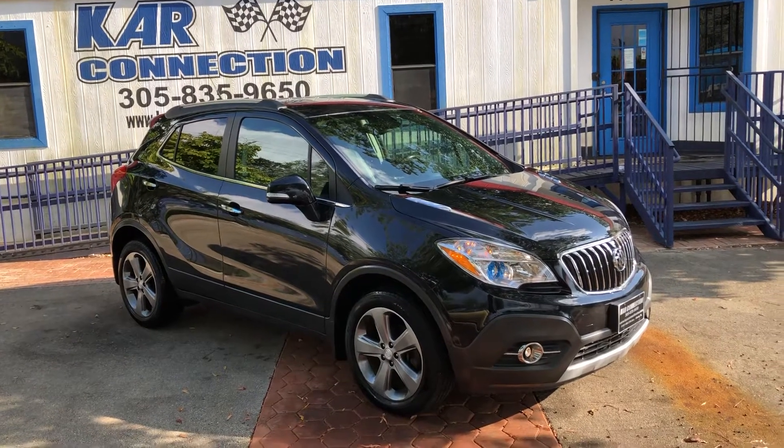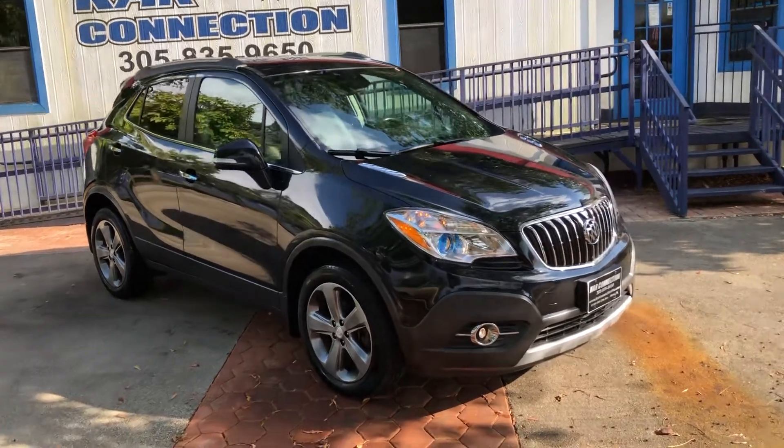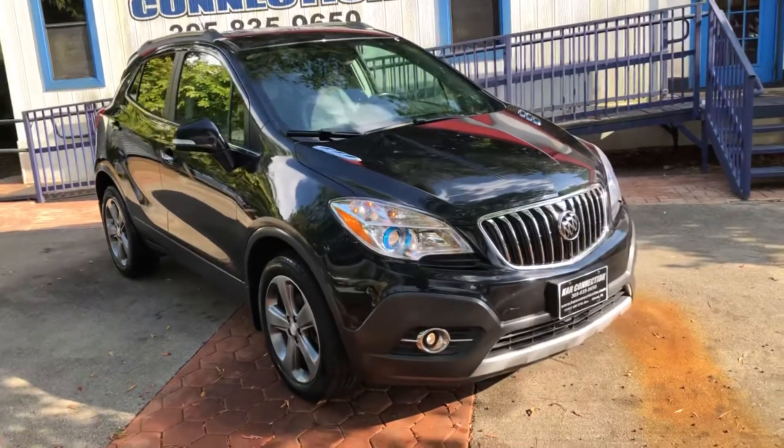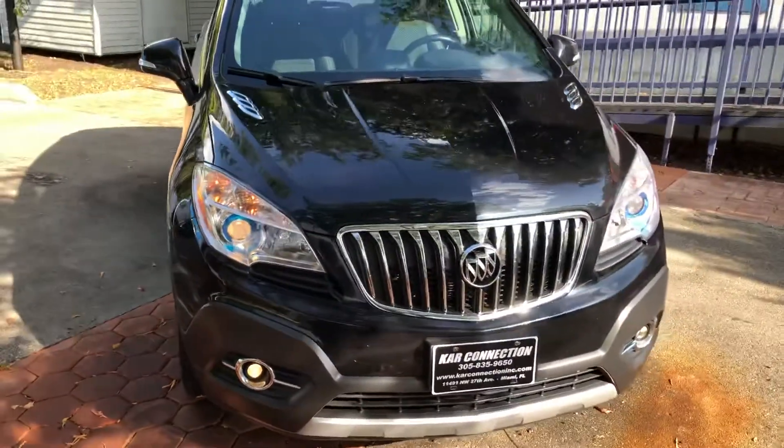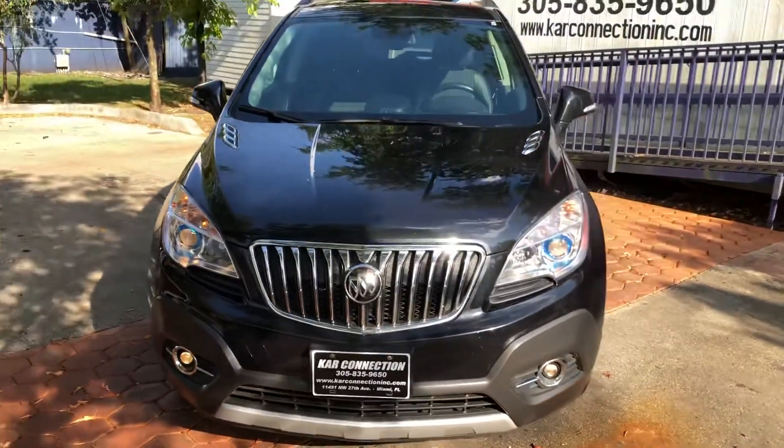2014 Buick Encore. All-wheel drive, loaded. Sunroof. Runs and drives excellent.